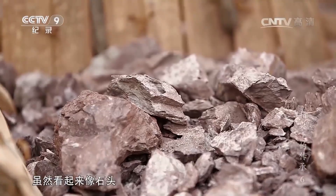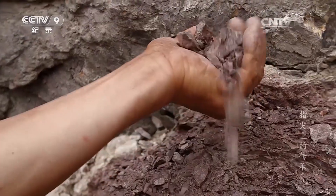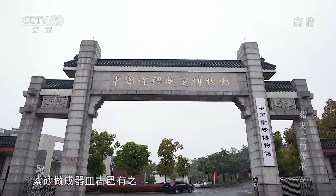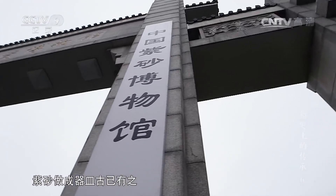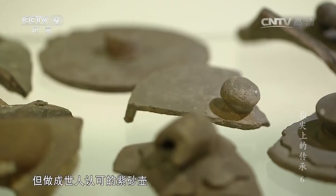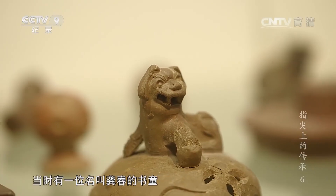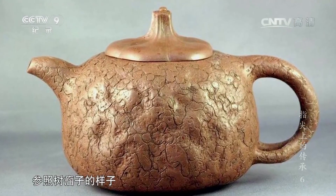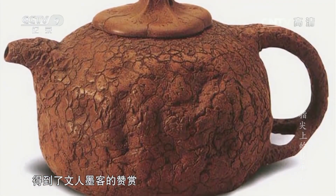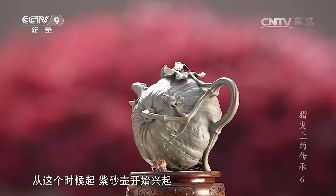虽然看起来像石头，但质地却很松软。紫砂做成器皿古已有之，但做成世人认可的紫砂壶，却是明朝的事情。当时有一位名叫供春的书童，参照树瘿壶的样子做了一把紫砂壶，得到了文人墨客的赞赏。从这个时候起，紫砂壶开始兴起。